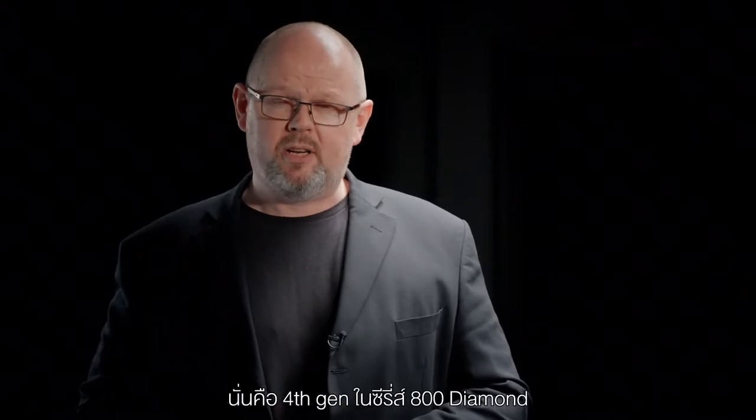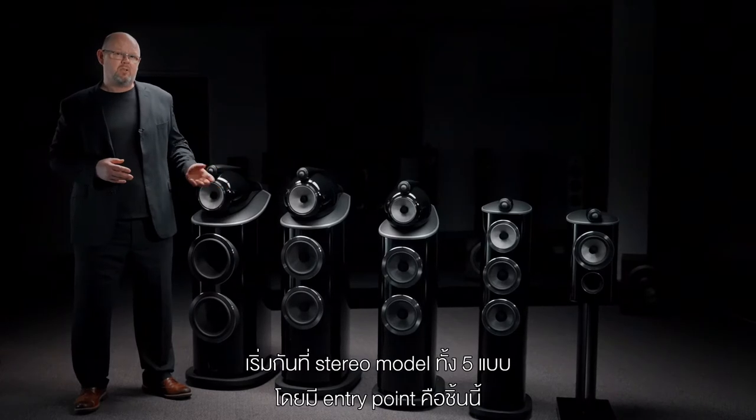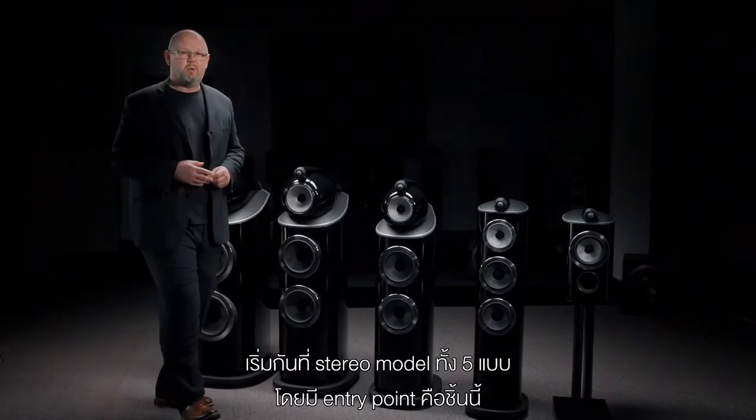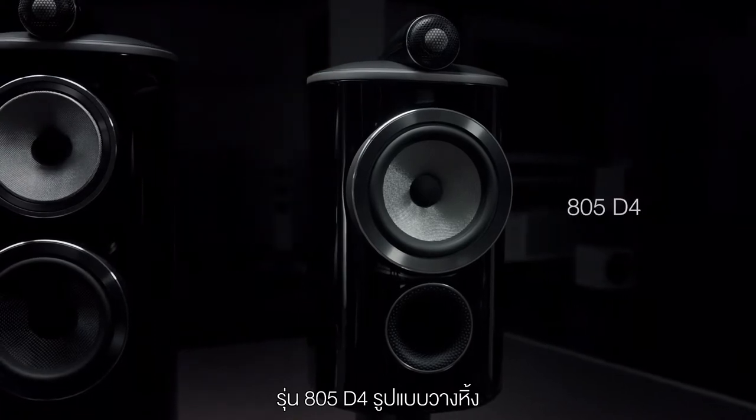So that's the history of the range. Now it's time to take a look at the future. I'm going to introduce you to the fourth generation of 800 Series Diamond. We begin with a five-strong stereo model range, of which the entry point is a stand-mount design, the 805 D4.